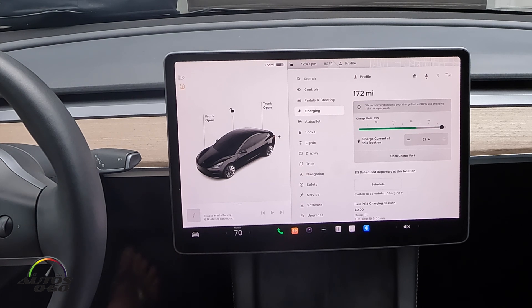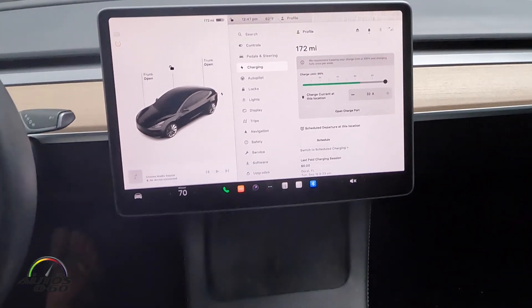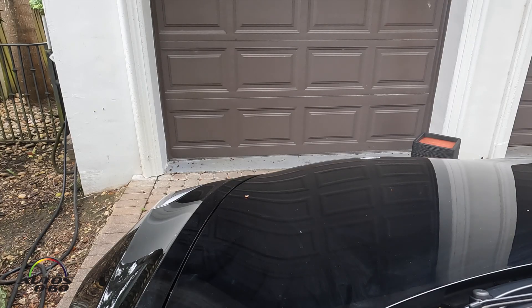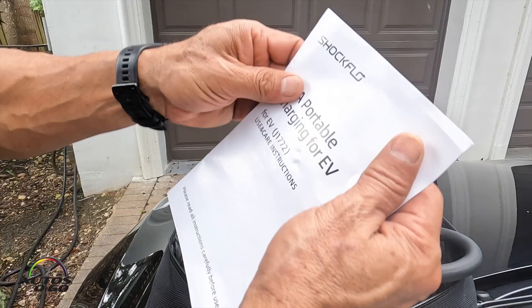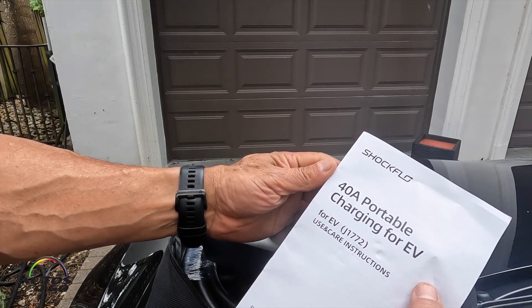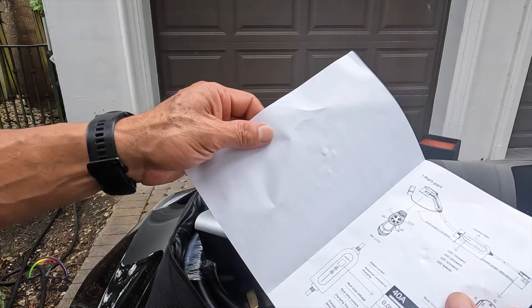For people who are still very afraid of losing charge or not finding where to charge the car, let's go outside because I have a product that I think is going to solve a lot of these problems. Here it is — the ShockFlow 40-amp portable charger for EVs. Very simple instructions telling you what's in the box.